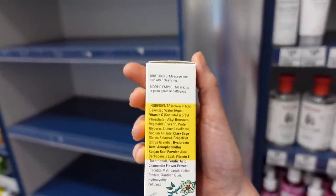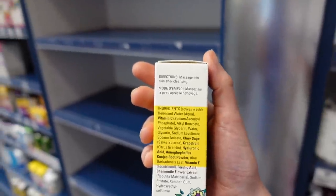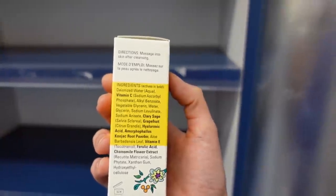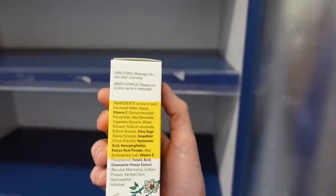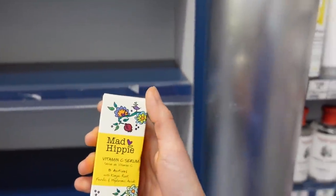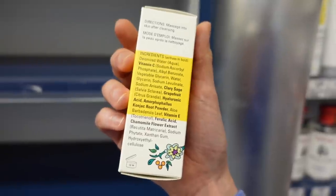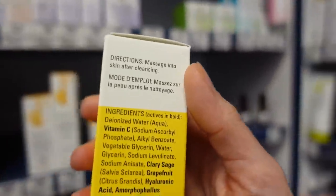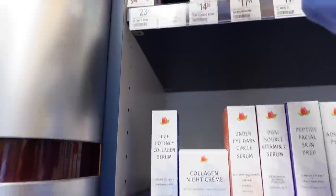Sodium ascorbyl phosphate is more likely to get into the skin than ascorbic acid, but it does have to be converted to ascorbic acid in the skin. This also has ferulic acid, an antioxidant with a skin brightening effect — it's a pretty strong tyrosinase inhibitor, so it can improve the look of hyperpigmentation. This one has a 12-month shelf life, unlike the Timeless one which is only three months, because sodium ascorbyl phosphate is a lot more stable than ascorbic acid, though not as well studied.